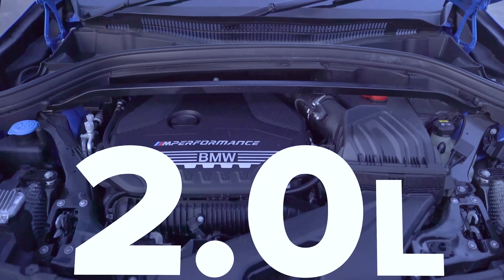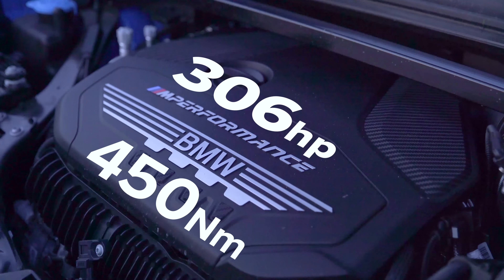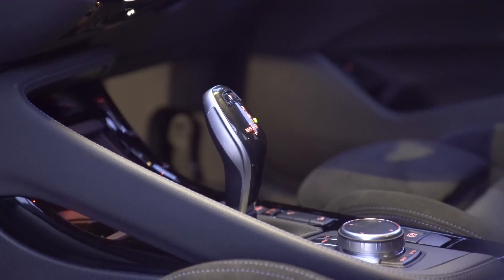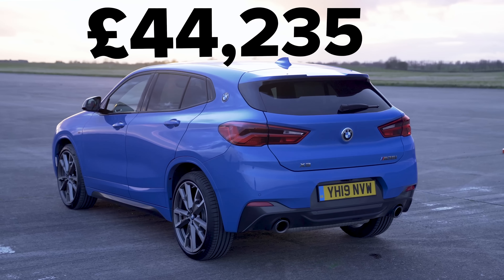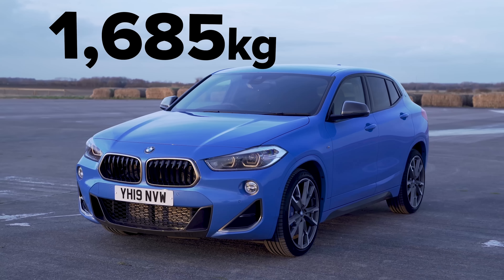That BMW next to me also has a two litre turbocharged petrol engine, though it puts out 306 horsepower and 450 newton metres of torque. It has an eight speed torque converter gearbox, all wheel drive of course, and it costs from £44,000 and weighs in at almost 1,700 kilos.